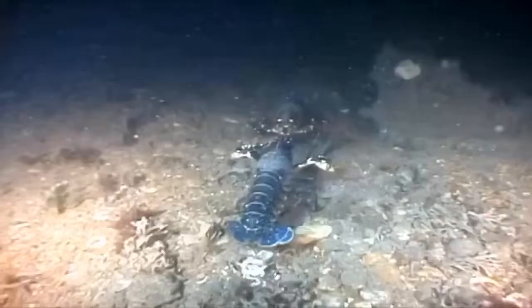We then had a little minute's silence. At that time the tide was starting to turn, so we bagged off and went back. About 40 minutes later, through decompression, we were at the surface.